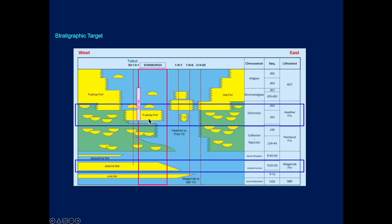It's going to be targeting Upper Jurassic Fulmar Sands, and probably a secondary target of Skagerrak Formation Sands in the Middle Jurassic.